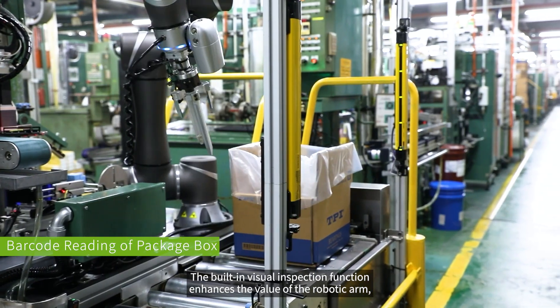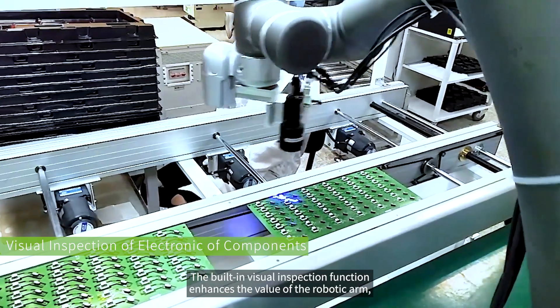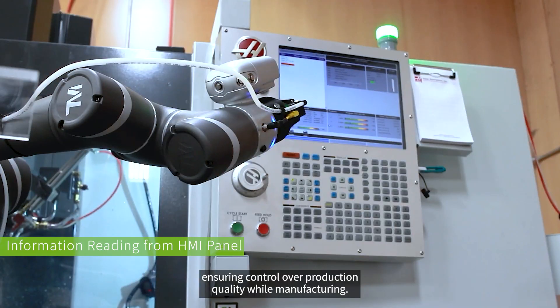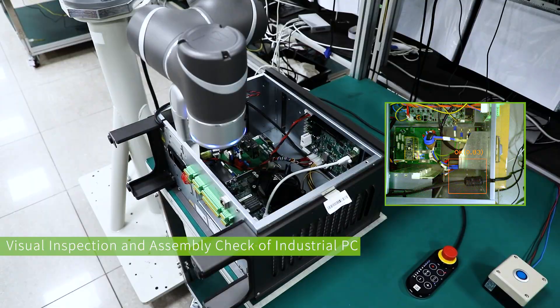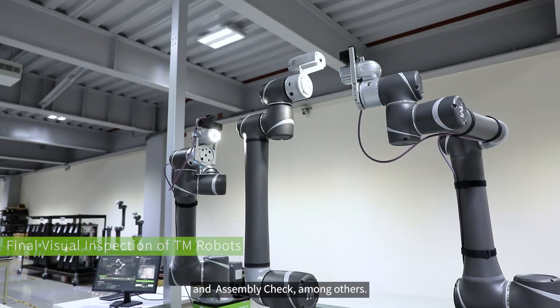The built-in visual inspection function enhances the value of the robotic arm, ensuring control over production quality while manufacturing. Applications include barcode reading, visual inspection, and assembly check, among others.